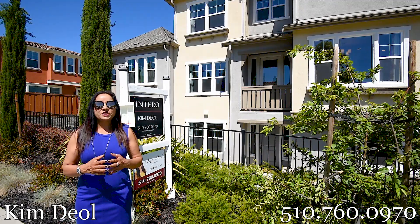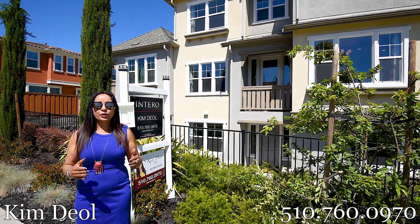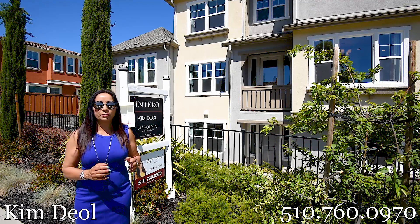Hi, my name is Kim Diol with Interro Real Estate. Today I'm going to bring you a beautiful listing in the heart of Dublin Ranch.